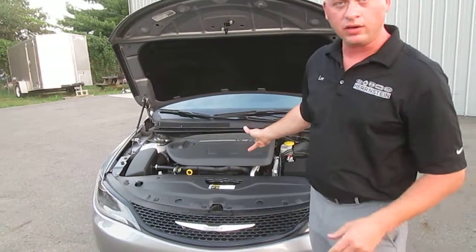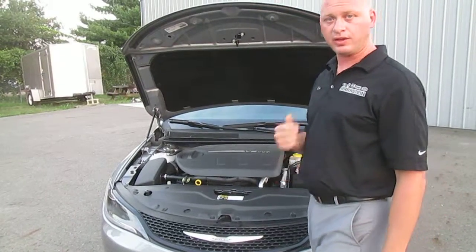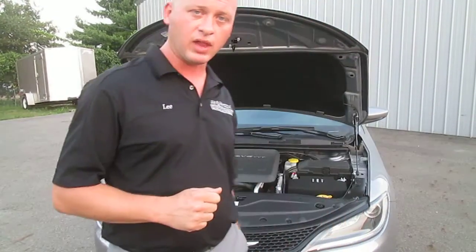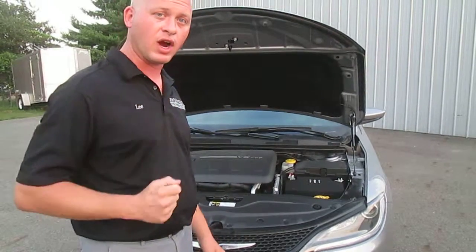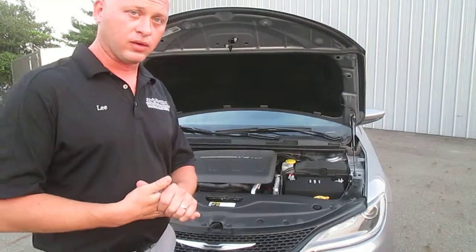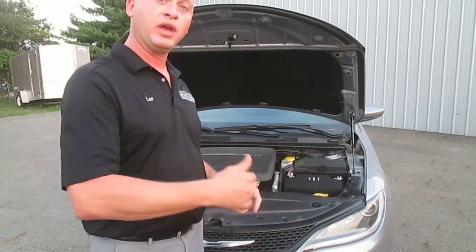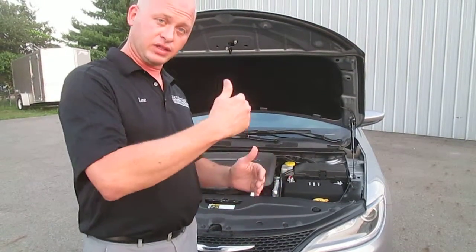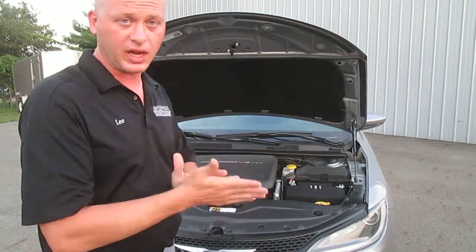What you're looking at here is the world-class 3.6-liter Pentastar V6. It made its debut with Chrysler in 2011 and is still ranked among the top three V6 engines in the entire world. 295 horsepower — and with this V6 you're still getting 30s as far as miles per gallon are concerned. That is absolutely outstanding.